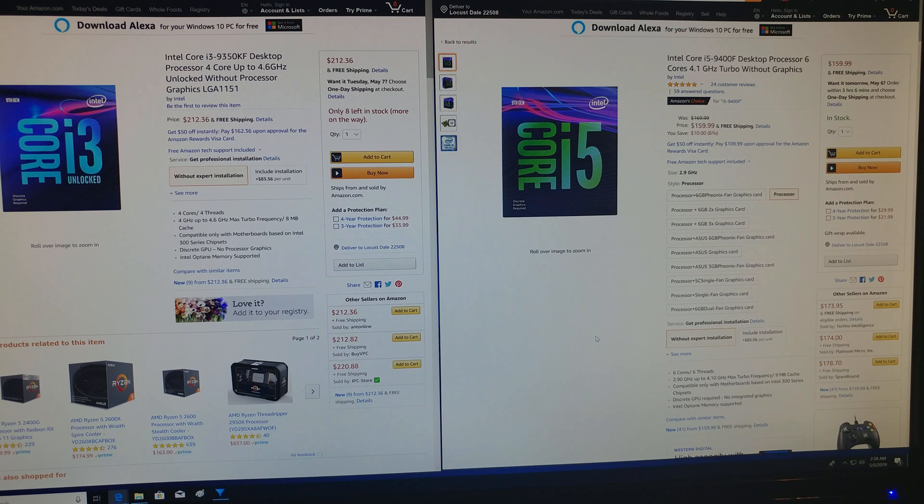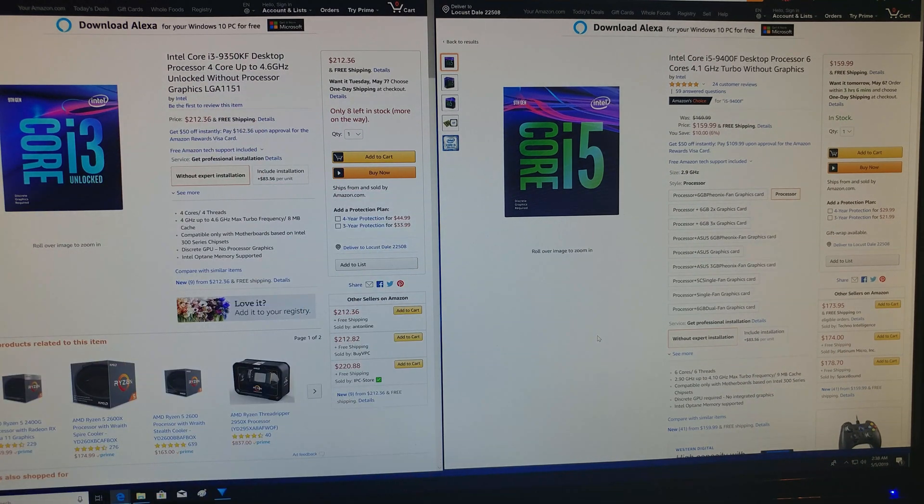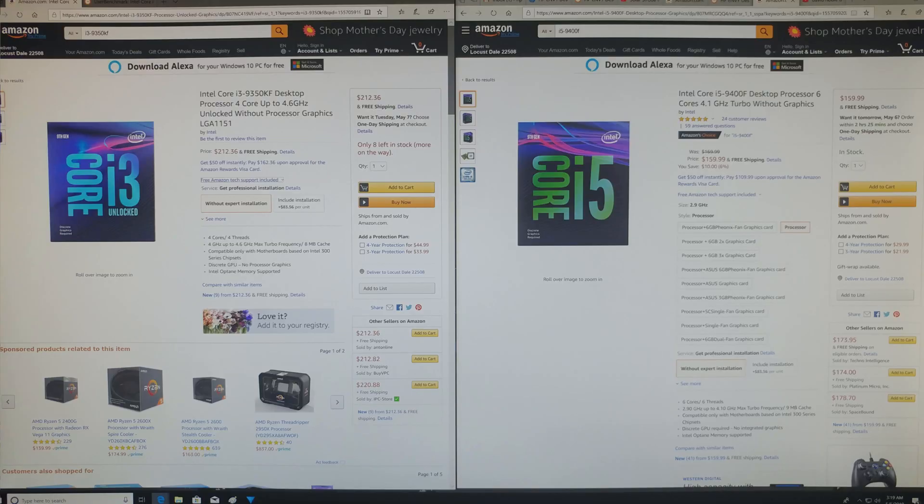Hey there, YouTubers. So you may have noticed Intel has released the i3-9350KF. As somebody who is a previous owner of the i3-8350K, I'm going to give you a little insight on that. I am also a current owner of the i5-9400F. So in this video, we're going to talk about all kinds of stuff, and hopefully by the end of it you will have a good idea of which of these CPUs you should select.